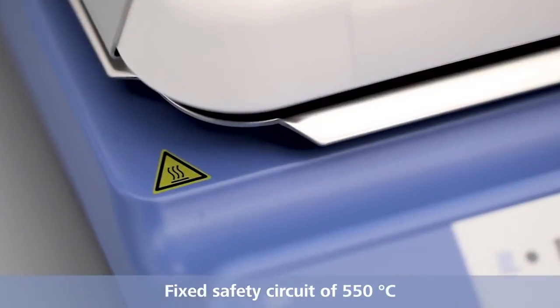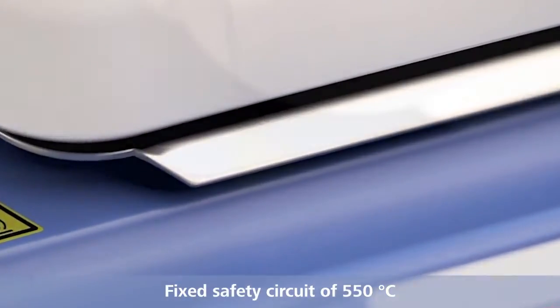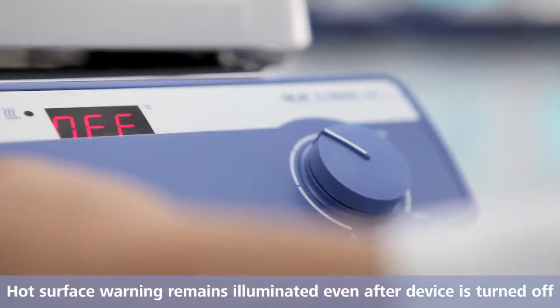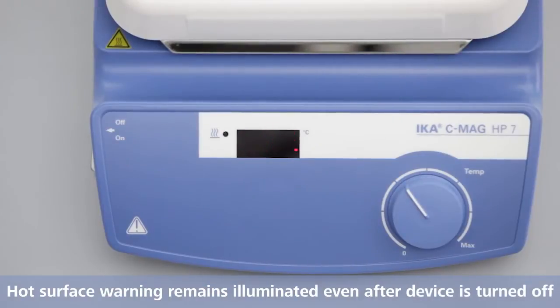Fixed safety circle of 550 degrees Celsius. Hot surface warning remains illuminated even after the device is turned off.